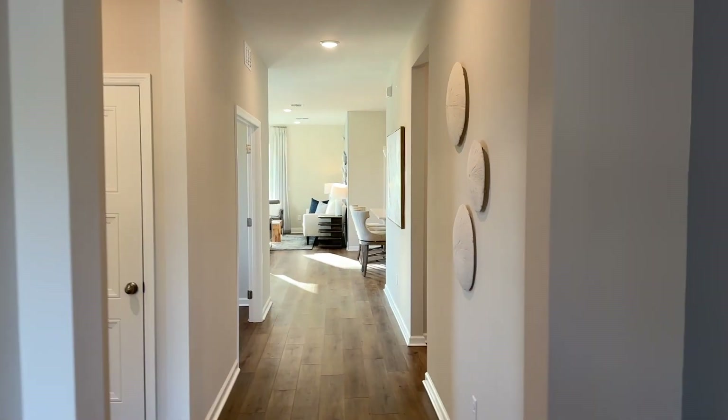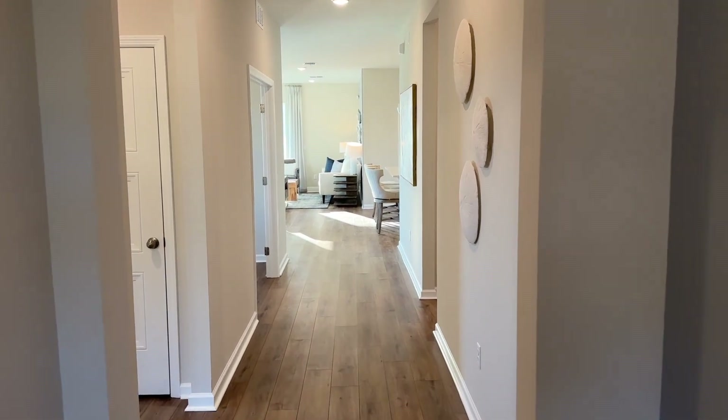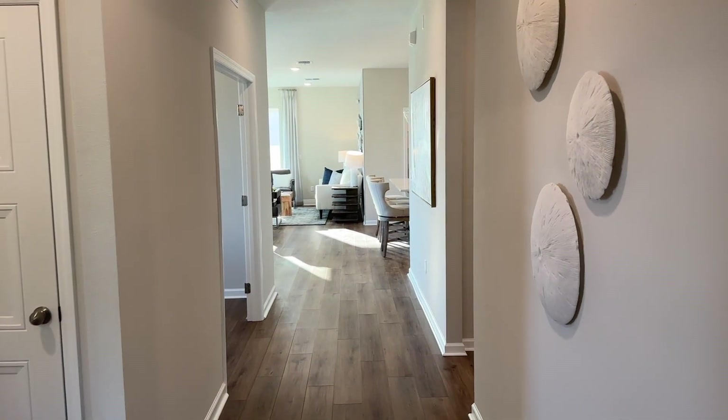Welcome to the Pinnacle. This house is amazing — four bedroom, three bath here in Meridian Parks in Lake Nona. You just got to see this house. It's so pretty.